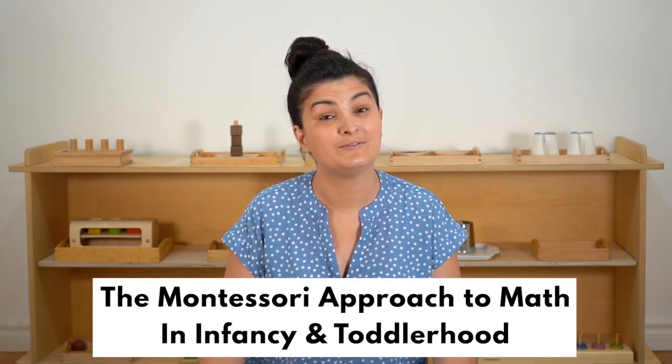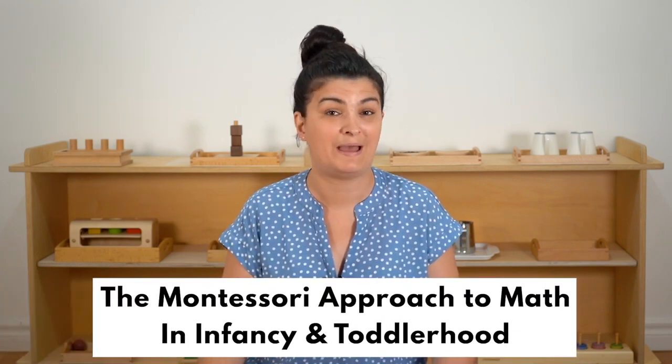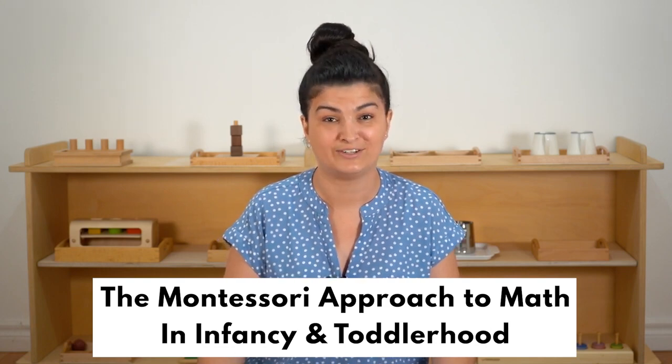Hi everyone, I'm Katie, an infant toddler Montessori teacher and registered early childhood educator. In today's video, I'm going to talk to you about the Montessori approach to math in infancy and toddlerhood.